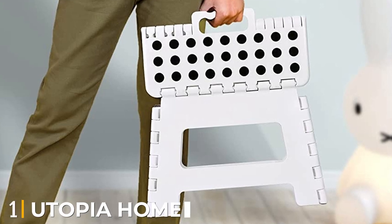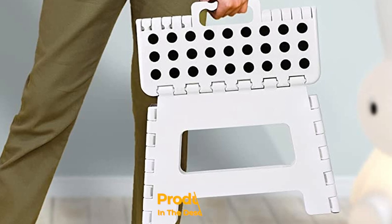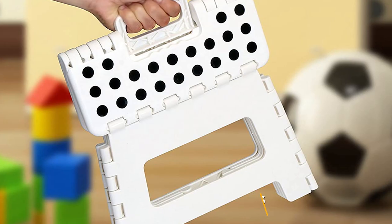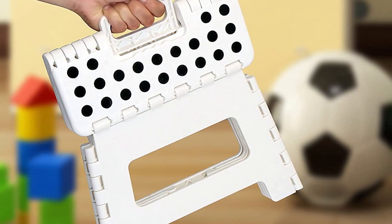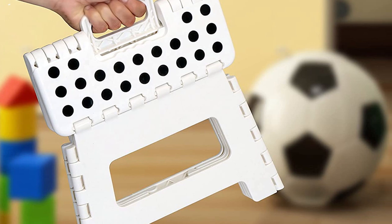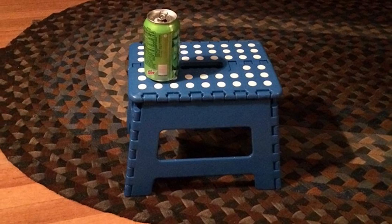At the first position of our list, we have the Utopia Home Folding Stool. Is your garden large or do you have multiple beds scattered around your property? If so, you'll likely appreciate this lightweight portable stool from Utopia Home. With multiple hinges on the corners, edges and top, this stool folds down almost completely flat, so storage is a breeze. The hinges operate smoothly, so you can open or close the stool with just one hand.